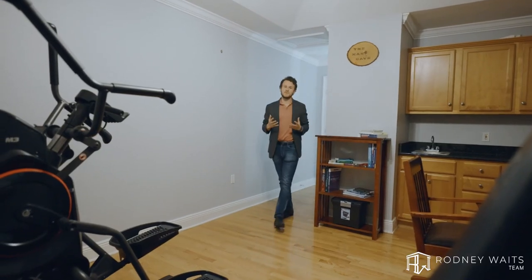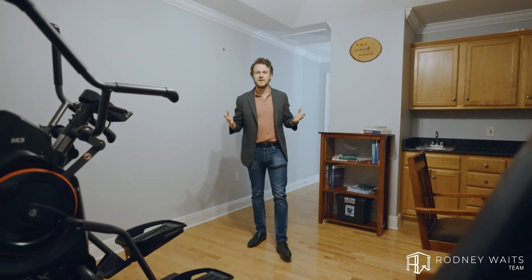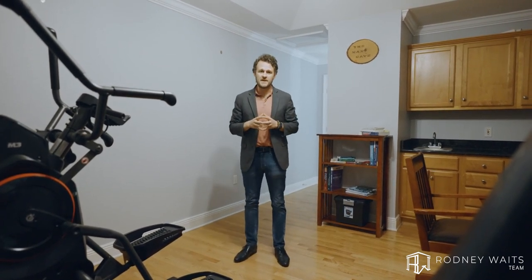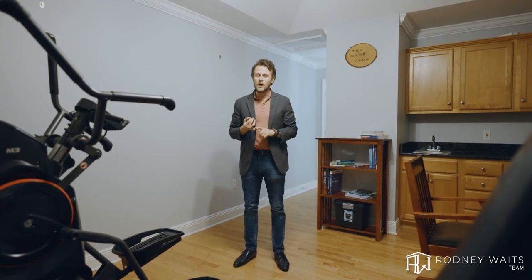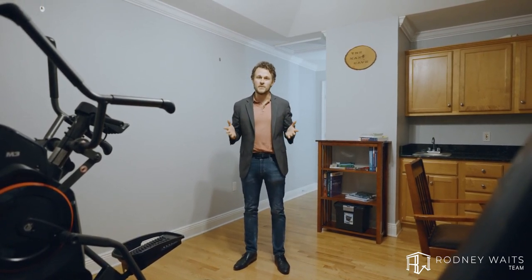And now your final stop of the tour leads you to the third floor. This here is being used as a man cave, but can you just imagine? This could be a 5th bedroom, a quiet study, or even an office to work remote.